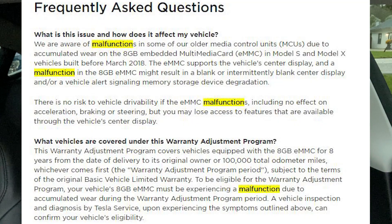Don't wait. Get out there and take care of it right away, even if it's something like your screen flickering and flashing. Tesla is aware that this component may malfunction due to accumulated wear. If this occurs, it could result in a blank or intermittent blank center display, or an alert indicating that the memory storage device has degraded and to contact service.